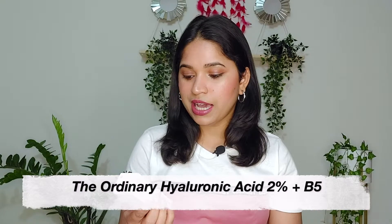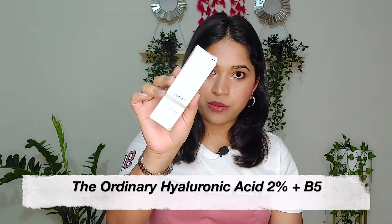Recently Nykaa launched The Ordinary, so I got my hands on The Ordinary Hyaluronic Acid. I was previously using Earth Rhythm's version but it had finished completely. This is the bottle — it's a glass bottle and feels quite luxe to hold. It has 2% Hyaluronic Acid and B5. I have dry skin so Hyaluronic Acid suits me well. You get 30ml and the MRP is 700 rupees with no discount.